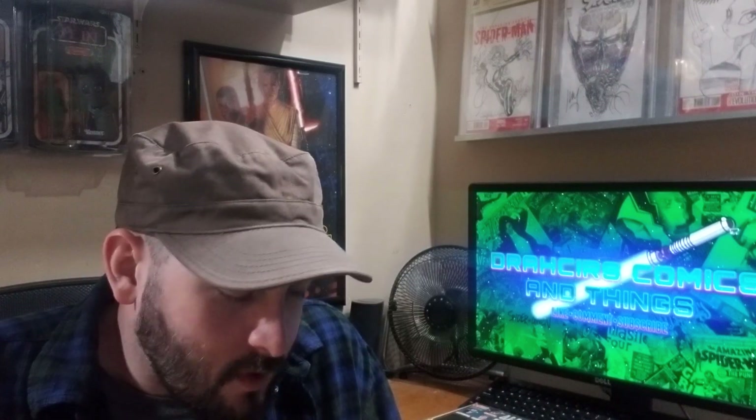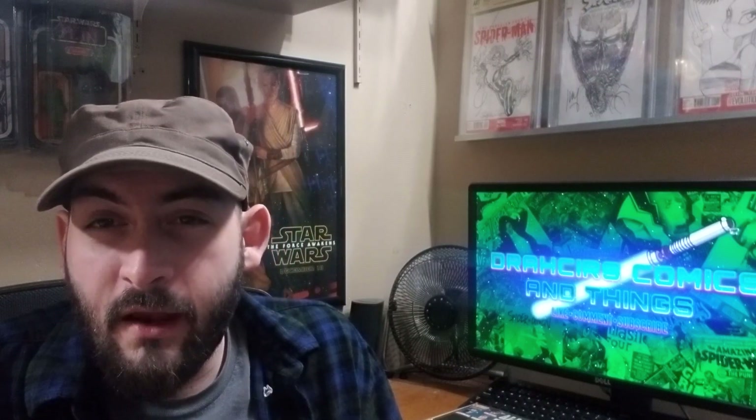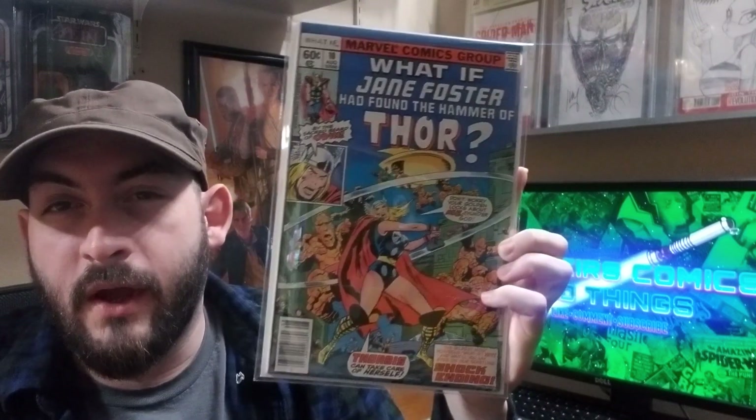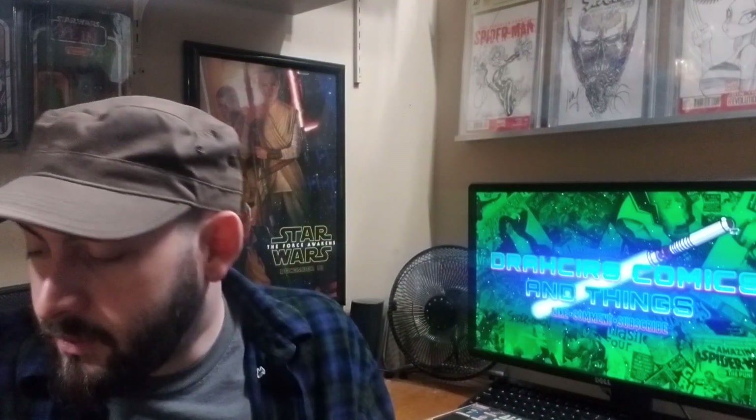A book that took off not long ago — not sure if it deserved to take off, but either way, happy to have it. What If number 10, Jane Foster as Thor, or I believe she goes by a different name — Thordis. Very cool book to throw in the top 50.